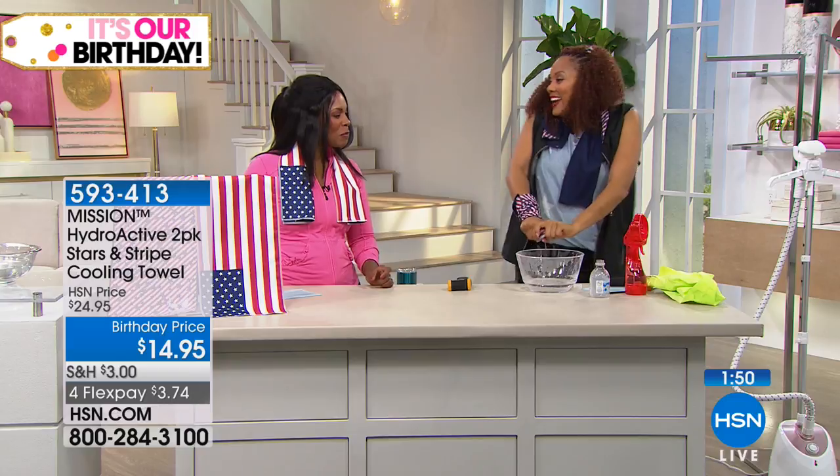Any water — I used the bottle, you saw me use it. All you want to do is soak, you ring, and you snap.